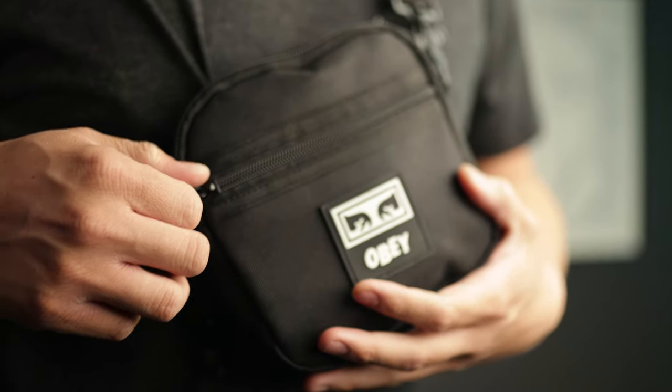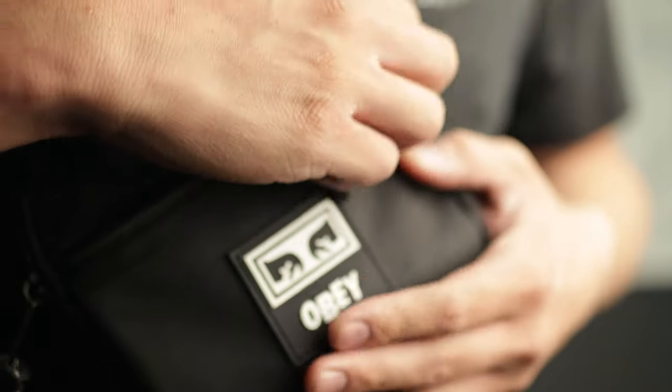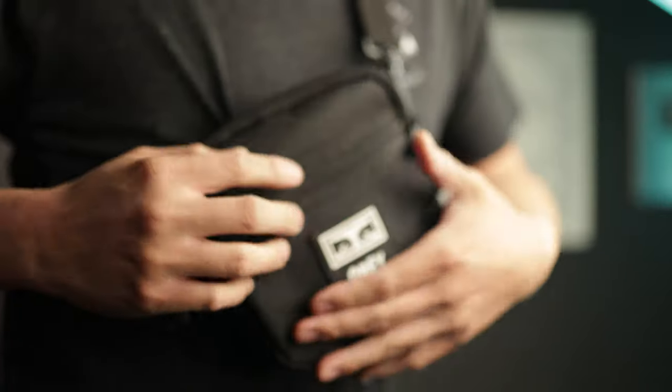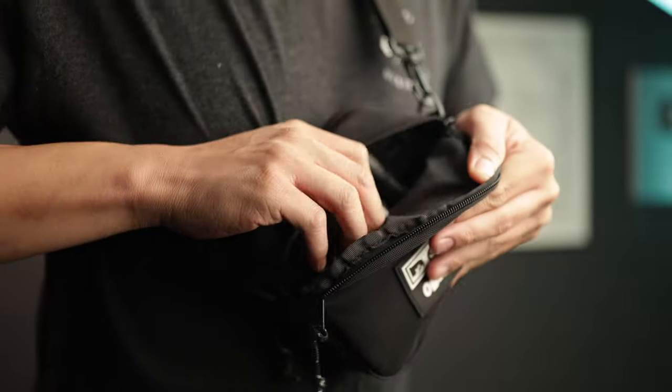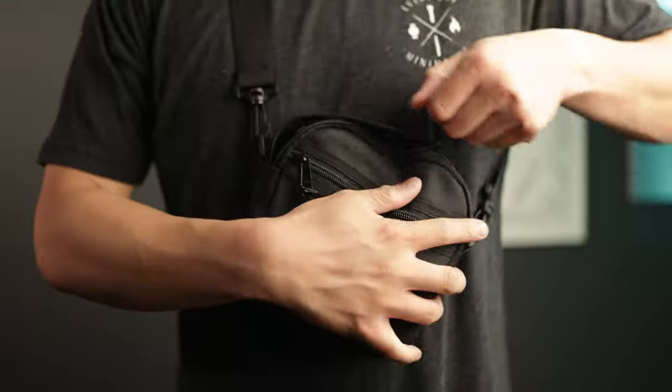I picked this up at Urban Outfitters down in Topanga, California. A lot of people are going to call these fanny packs, man purses, satchels — I just like to call it a sling bag. I was looking for a specific sling bag that would work with my carry. This is the Obey sling bag — it's really kind of square and I dig the overall aesthetic. They go for about 40 bucks and I'll link it below.